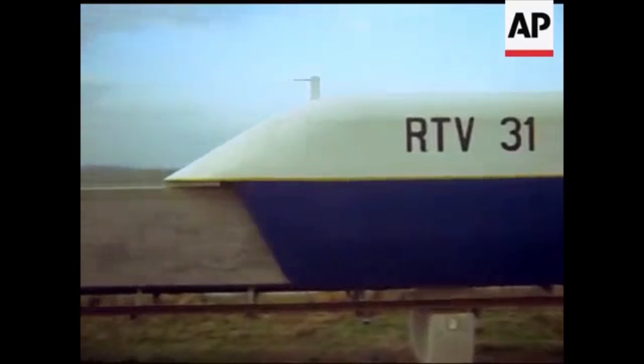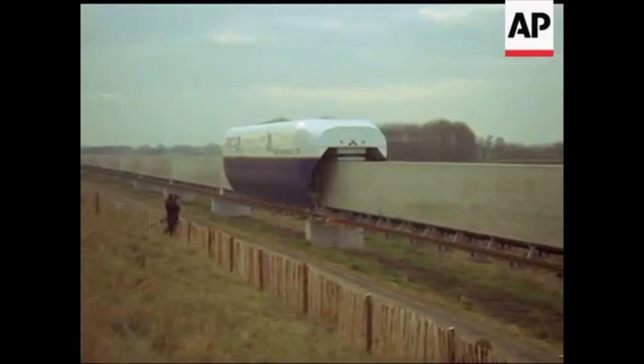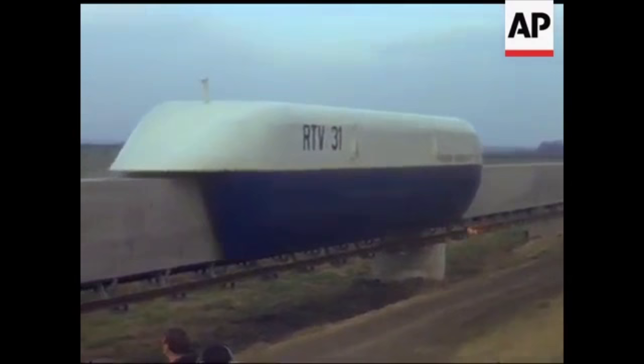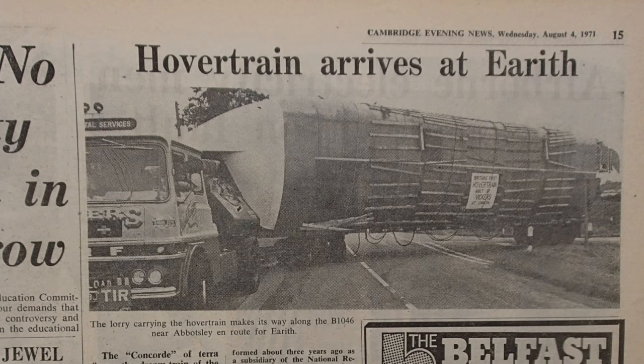The idea was that the linear motor would not only provide propulsion but also give lift above the ground. They had models in which they'd done that, but it never reached fruition in the train itself. The train weighed about 22 tons. It managed to get to 107 miles an hour in a one-mile stretch from start to finish, which pretty well proved the science was there, ready to expand. Unfortunately, because of government cuts and the usual budget problems, the whole project was cancelled by Michael Heseltine.